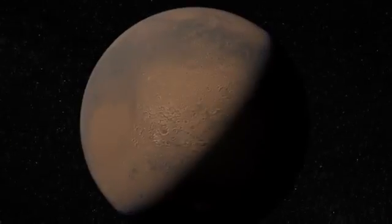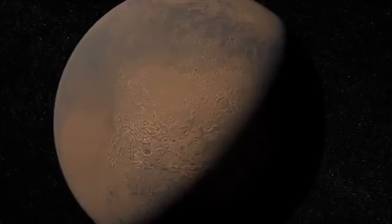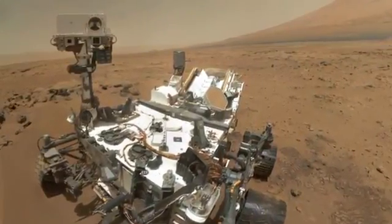Hi, I'm Ashwin Vasavada. I'm the Deputy Project Scientist for the Curiosity rover, and this is your Curiosity rover update. A lot of what this mission is about is figuring out the possibility that ancient Mars was a habitable environment, but we're also studying the present environment.